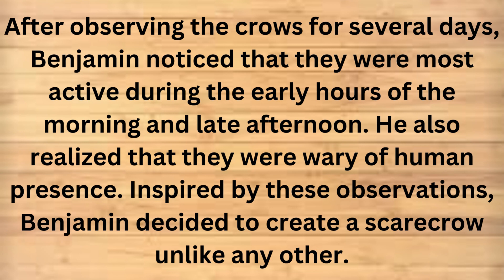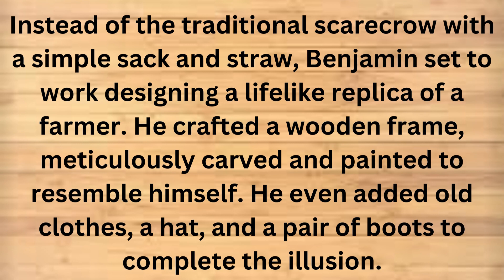After observing the crows for several days, Benjamin noticed that they were most active during the early hours of the morning and late afternoon. He also realized that they were wary of human presence. Inspired by these observations, Benjamin decided to create a scarecrow unlike any other. Instead of the traditional scarecrow with a simple sack and straw, Benjamin set to work designing a lifelike replica of a farmer.